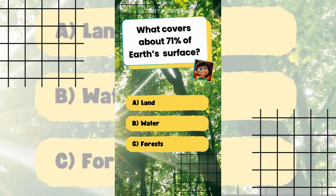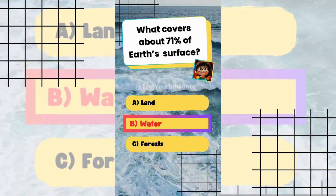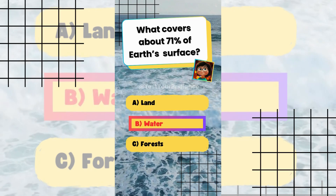What covers about 71% of Earth's surface? The answer is B: Water. Oceans and other water bodies cover roughly 71% of Earth.